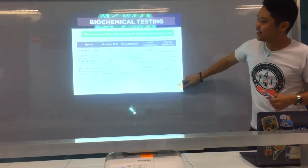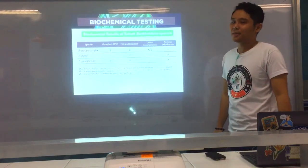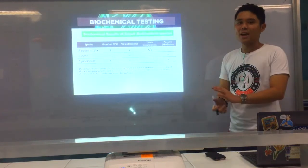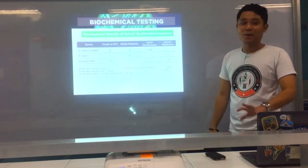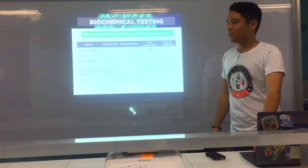And that's it for Burkholderia species. As you can see, it was quite a run-through — a few tests to isolate them and their associated diseases. Further elaboration will be in the lecture. At least now you know the initial descriptions of these organisms.